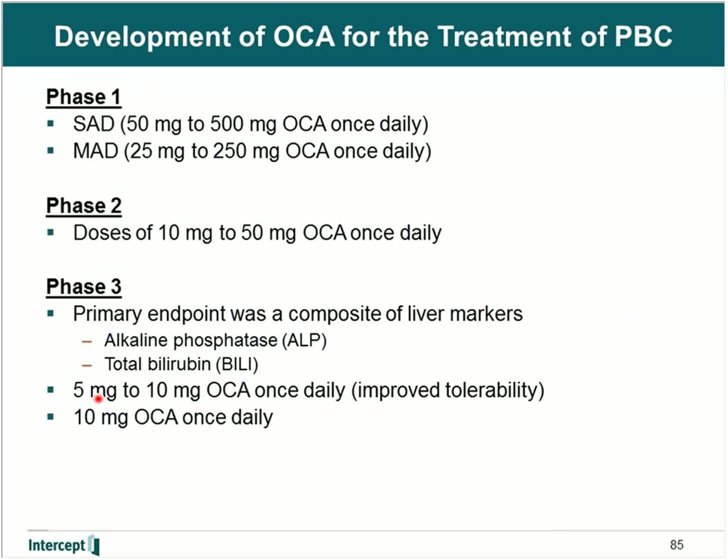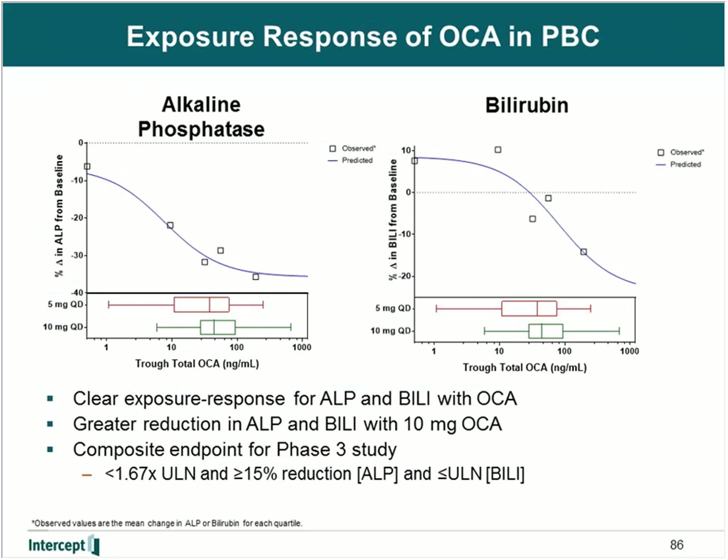In this program, the primary endpoint was two markers of the liver: alkaline phosphatase and total bilirubin. The exposure-response relationship for alkaline phosphatase from the pivotal Phase III study shows a clear relationship between plasma exposure and reductions in alkaline phosphatase, with a 5 milligram dose producing a substantial decrease and a 10 milligram dose producing essentially maximal responses. We also developed an exposure-response relationship for bilirubin, where similar trends were observed — a 5 milligram dose would produce substantial changes and a 10 milligram dose would produce maximal response.